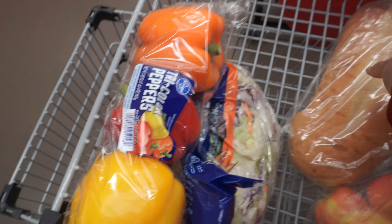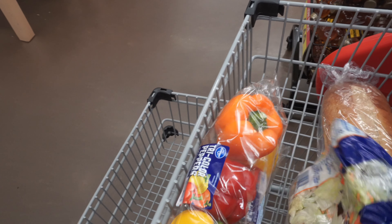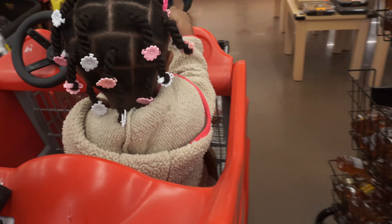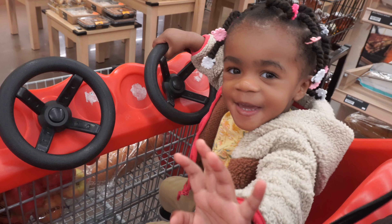Y'all, this is what I got so far. I'm gonna try to do a garlic bread and I have a recipe printed out — it's a screenshot from my phone. This is coming in handy because she's occupied so I can do what I need to do.